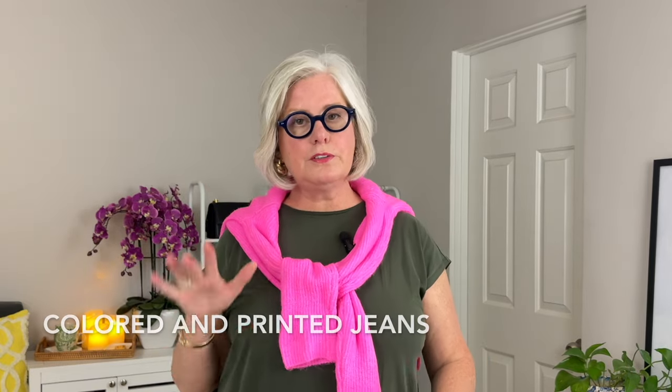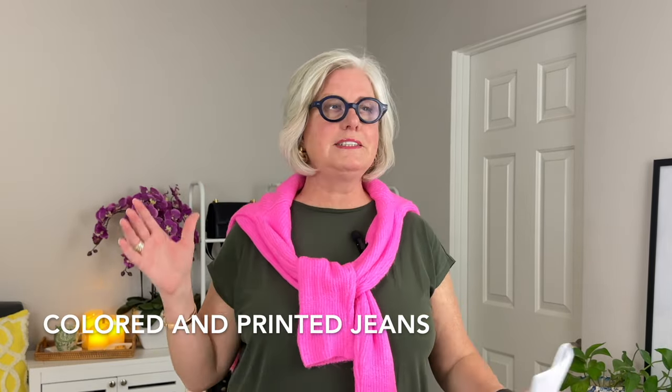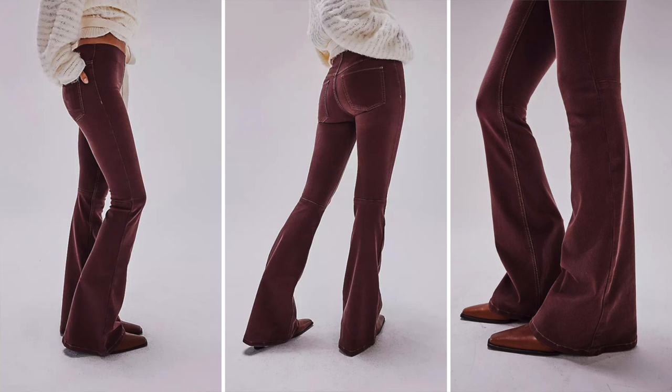Another option that's great for you is colored and printed jeans. These tend to come and go in style and we often see them around springtime. Introducing colors and prints to your jeans will also help draw attention to your lower half and help create that visual balance we're going for. A pair I like is from Free People — their Pull-On Flare jeans — and you can choose them in a bold color.